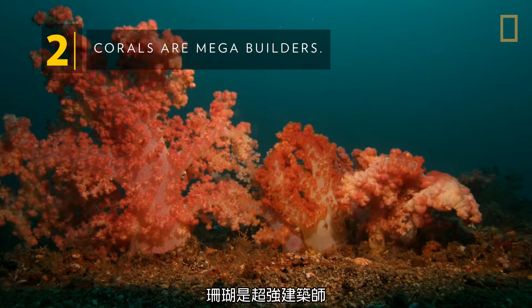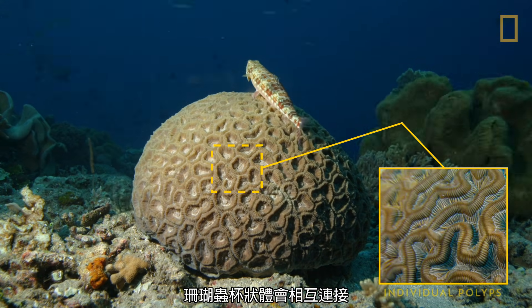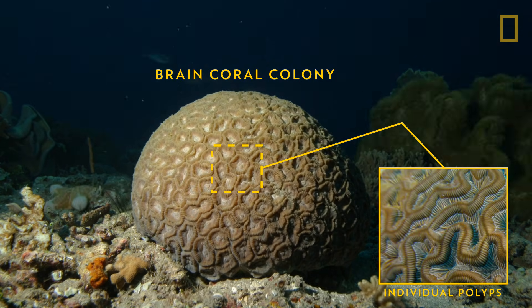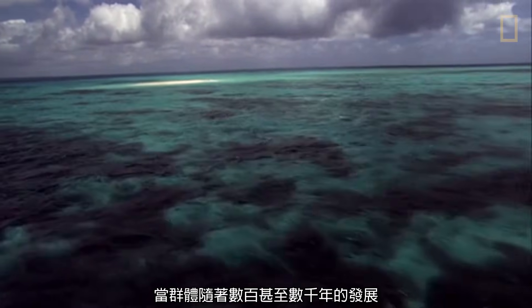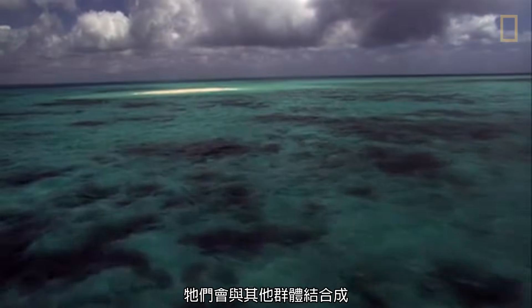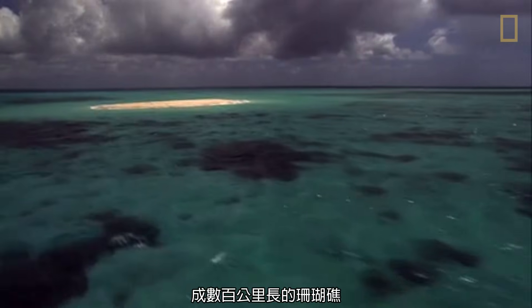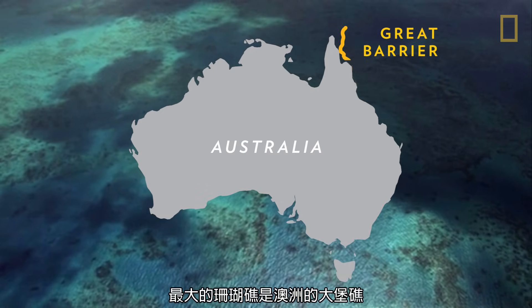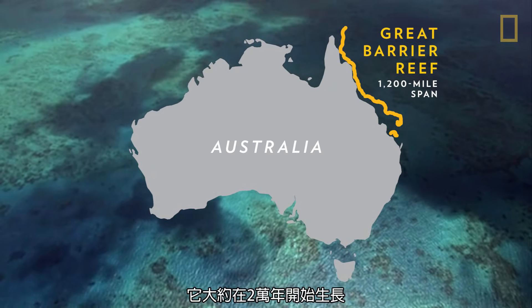Corals are mega-builders. Polyp calicles connect to one another, creating a colony that acts as a single organism. As colonies grow over hundreds and thousands of years, they join with other colonies and become reefs that can grow to hundreds of miles long. The largest coral reef is Australia's Great Barrier Reef, which began growing about 20,000 years ago.